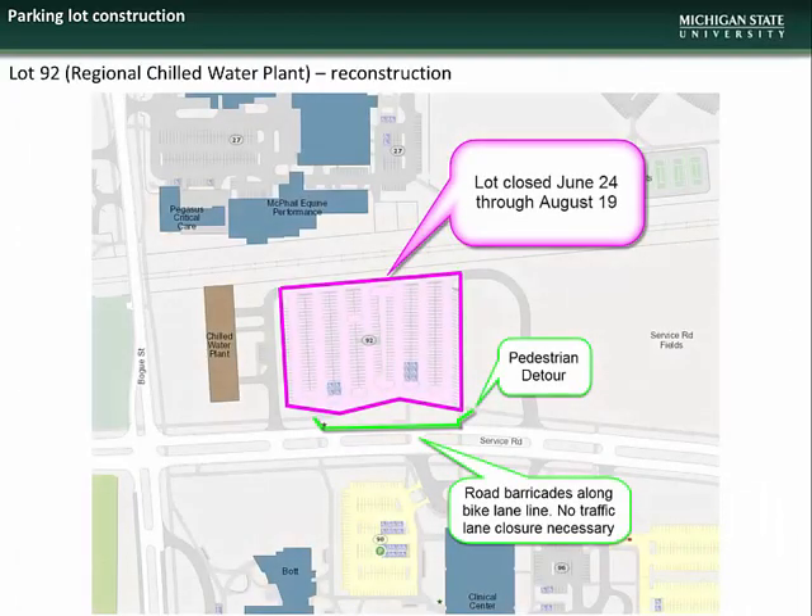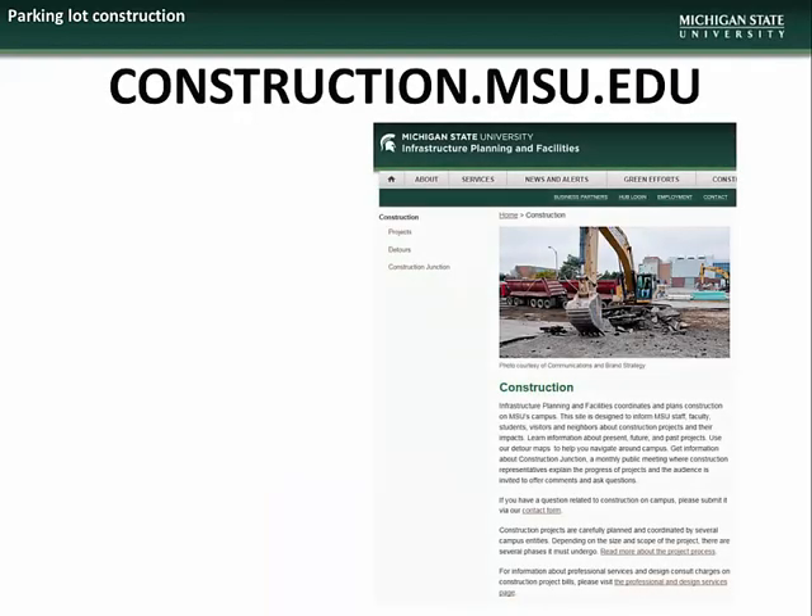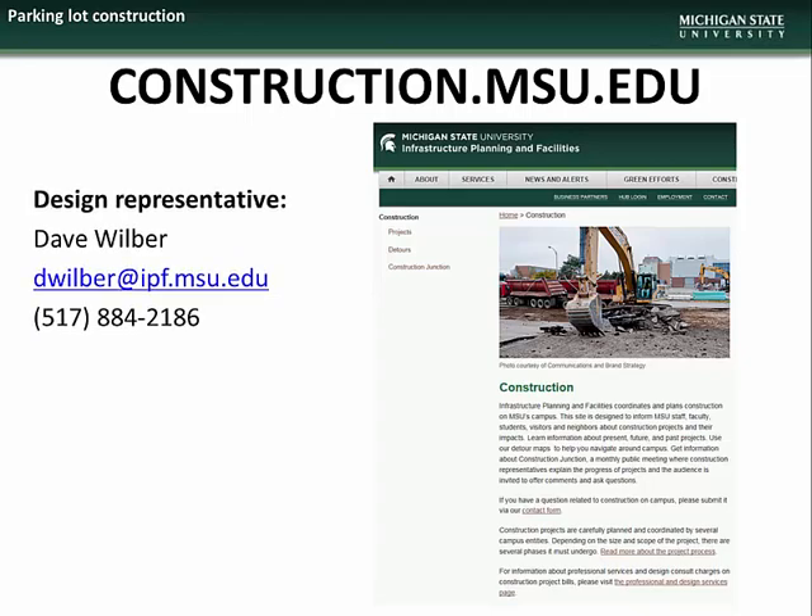The work at Lot 92 on Service Drive adjacent to the regional chilled water plant will involve full reconstruction. The lot will be closed June 24 through August 19. There will be a pedestrian detour to the south of the lot that will impact the bike lane along Service Road, but no traffic lane closures are expected. If you would like further information, please contact Design Representative Dave Wilber.